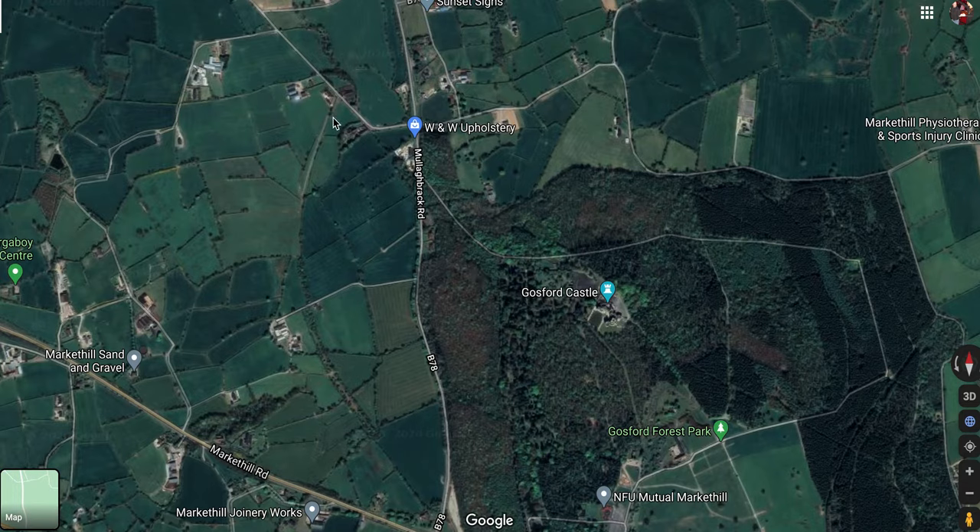Here we are south of Mullabrack, north of Market Hill, right beside Gosford Forest Park. We're going to trace the old railway line from Market Hill down to Newry. This is where the line went through the countryside.